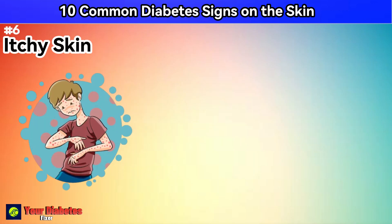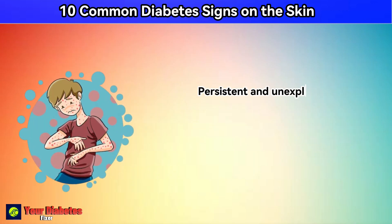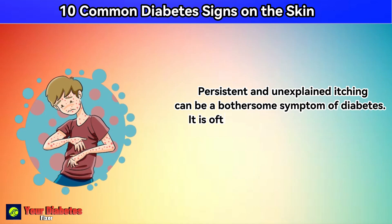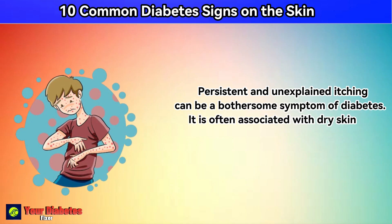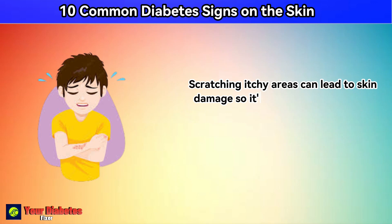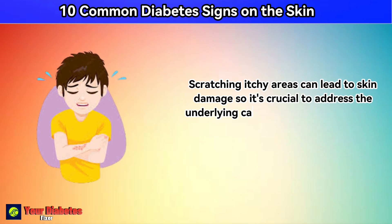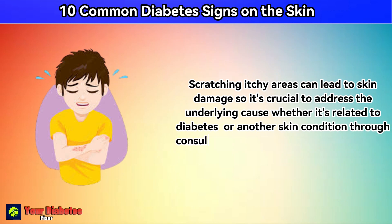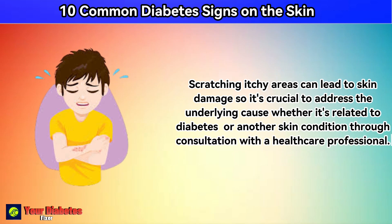Number 6: itchy skin. Persistent and unexplained itching can be a bothersome symptom of diabetes. It's often associated with dry skin and poor circulation. Scratching itchy areas can lead to skin damage, so it's crucial to address the underlying cause, whether it's related to diabetes or another skin condition, through consultation with a healthcare professional.